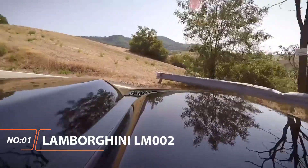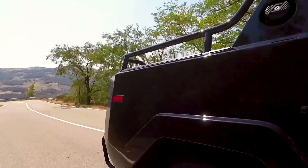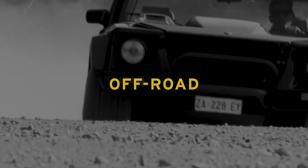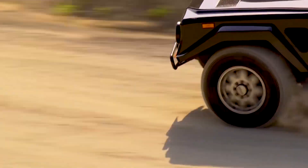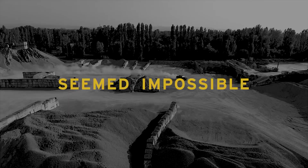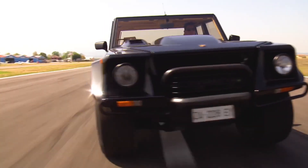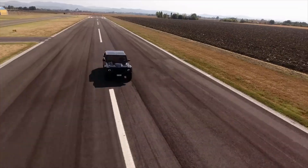Lamborghini LM002. Born out of a desire to create a military vehicle in the late 80s, Lamborghini created the blocky and insane LM002 — essentially the biggest departure the Italian automaker has ever made, hands down. With a huge V12, custom run-flat Pirelli Scorpion tires, and a 76-gallon fuel tank.